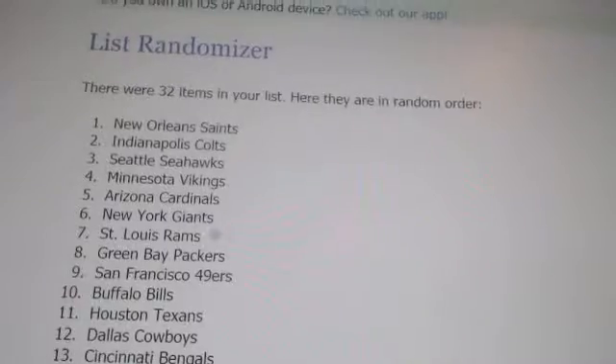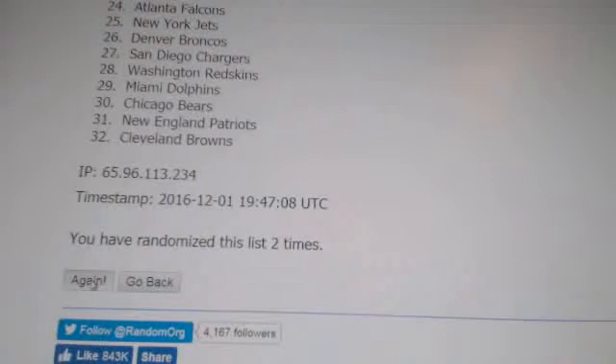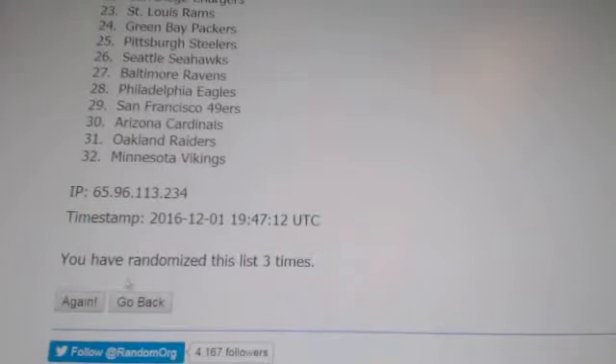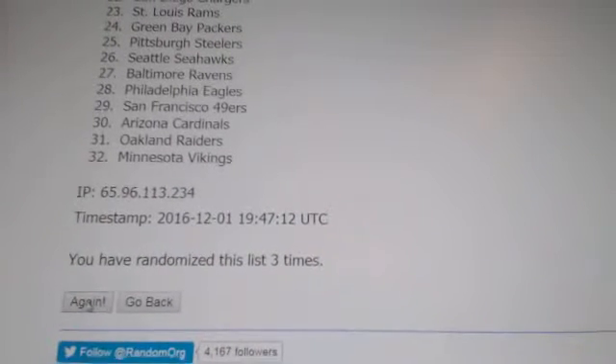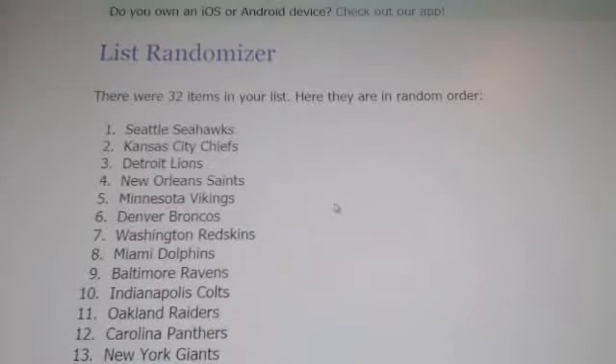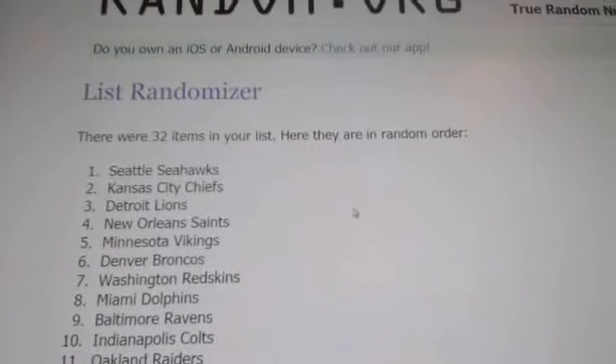Random one — Browns on top. Random two — Saints on top. Random three — Saints on top again. Alright, so this fourth one will decide it. Good luck guys — the Seahawks! Congrats to the Seahawks! Randomized four times — Seahawks get the 150 points.